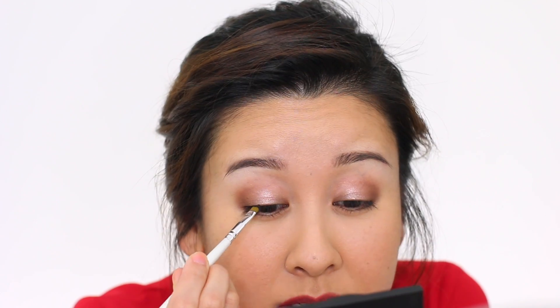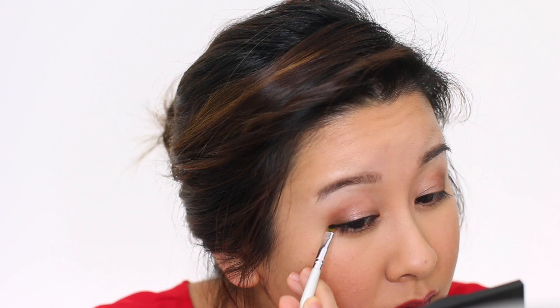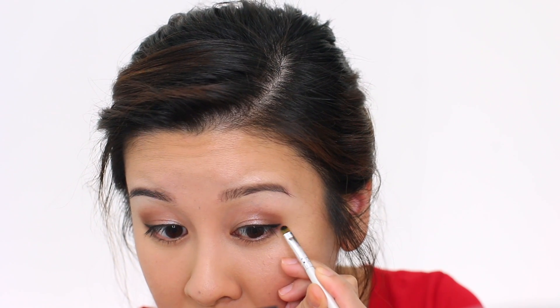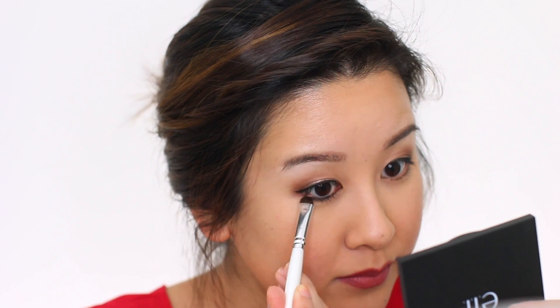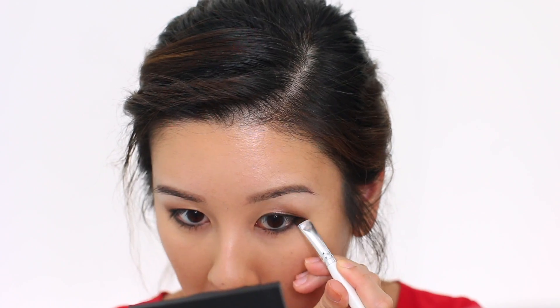I lied — there is one non-drugstore product. It's from ColourPop, which is really affordable. I'm using the black gel liner in Swerve — it is really good. I'm using my e.l.f. concealer brush as a gel liner brush. I'm also lining the waterline, then I'm going to take a smudge brush from e.l.f. and smudge out the outer half so it doesn't look too harsh.